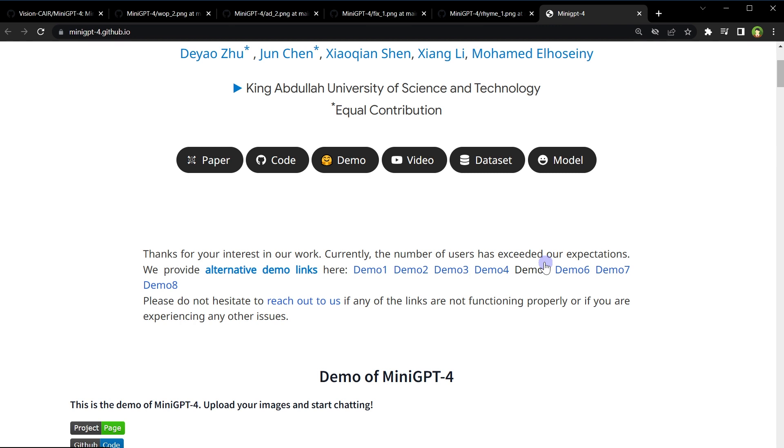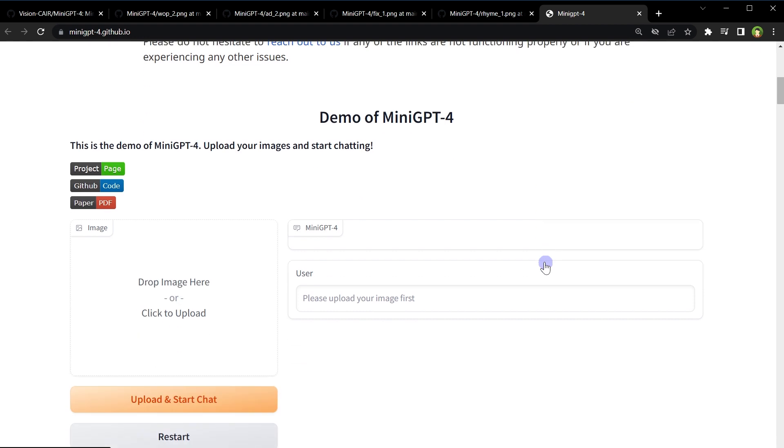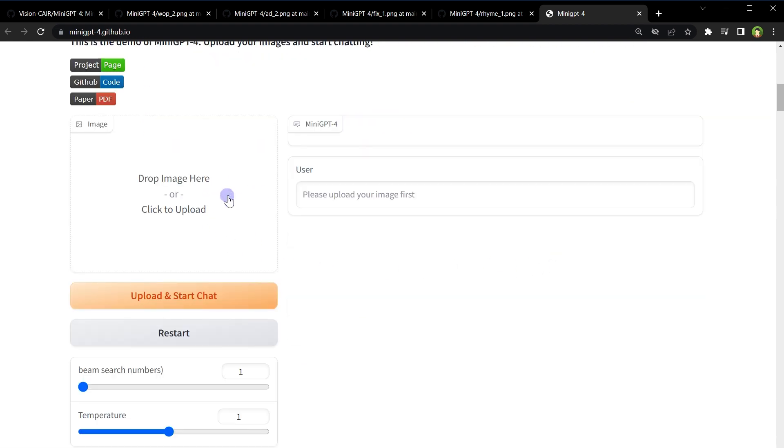The demo has extra links because the demo pages are being used excessively, but you can try the demo right now. It is extremely slow though because of the large number of users accessing these pages. You can upload an image and then type your question about the image in the chat, and MiniGPT-4 will identify the image and answer the question accordingly.